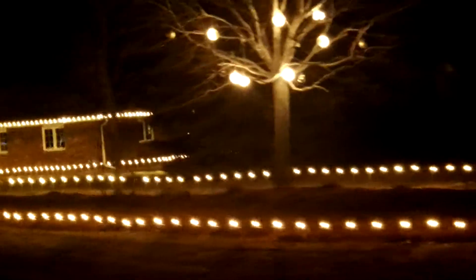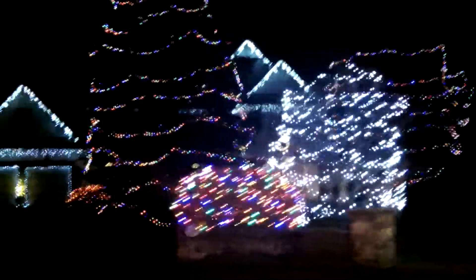You might also enjoy Oshawa Gone Wild for Christmas Lights. We're going to be shooting a new video tonight called Cobourg Gone Wild for Christmas Lights, also known as the Gingerbread House. We may also do Trenton tonight. So you may enjoy some of those if you enjoyed this video.